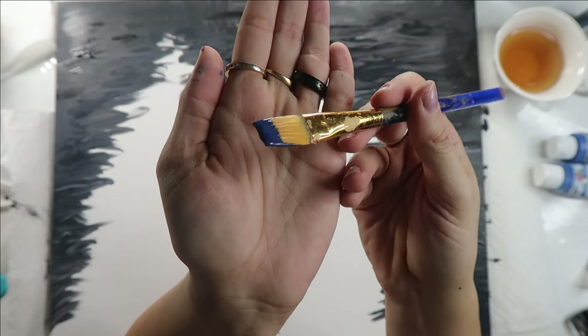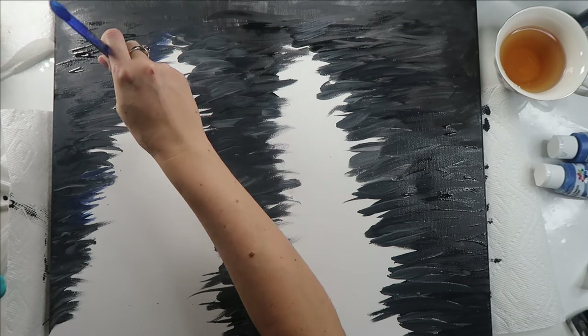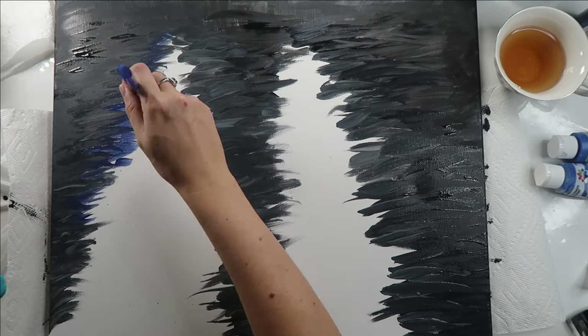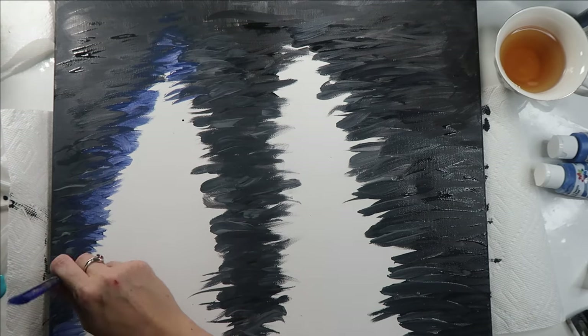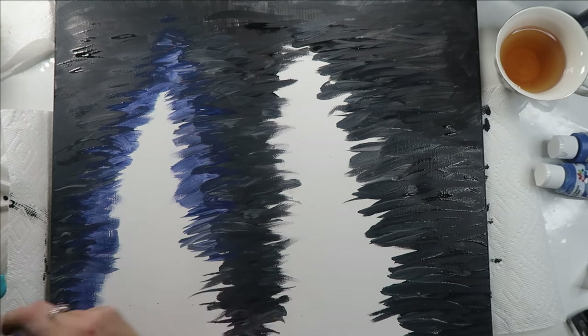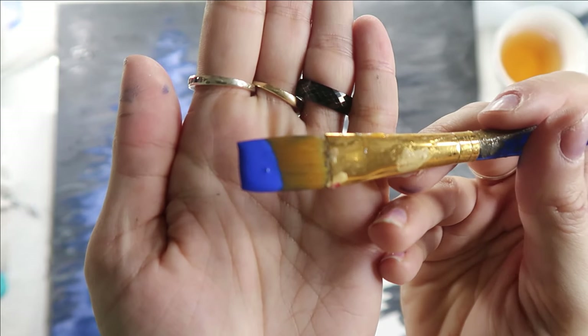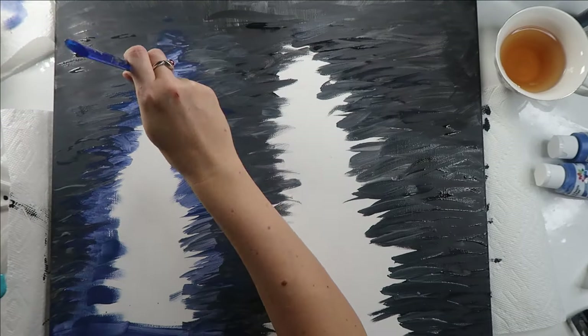I used a navy blue for the outer edges of the left light streak, then for my mid-tone base for the leftmost light streak I used a royal blue.